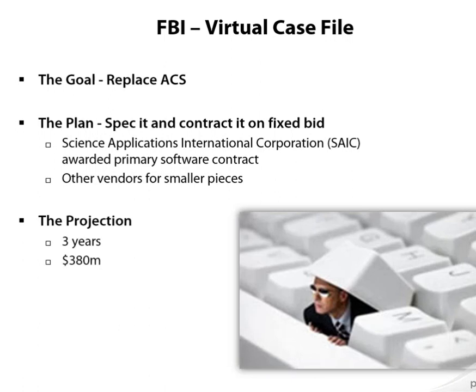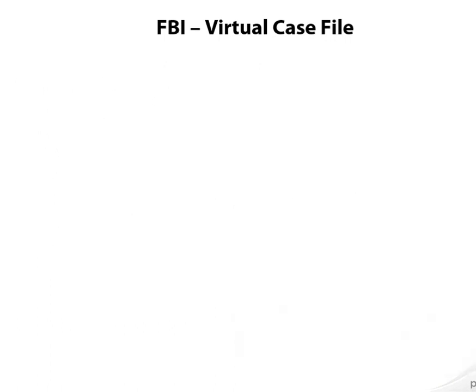When the project kicked off, the projection was that it would be done in three years at a cost of $380 million. So Virtual Case File should have taken about that long and cost about that much. Here's what actually happened: in 2001, coding started.